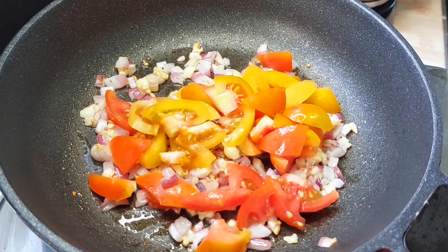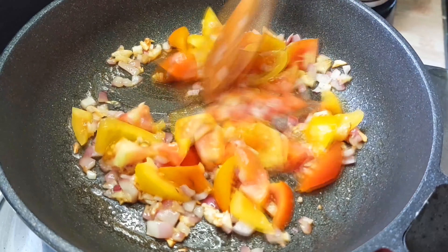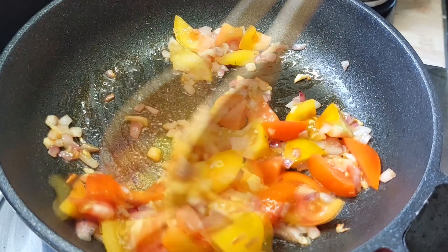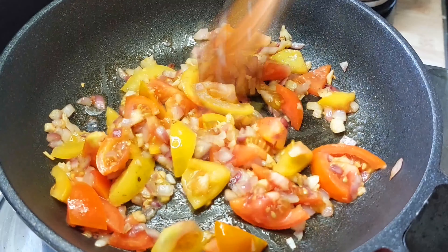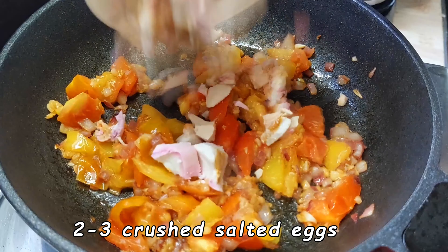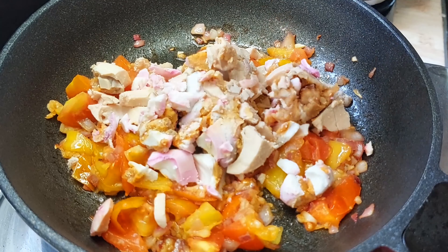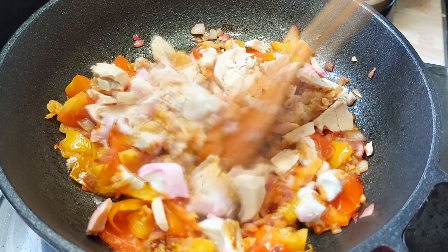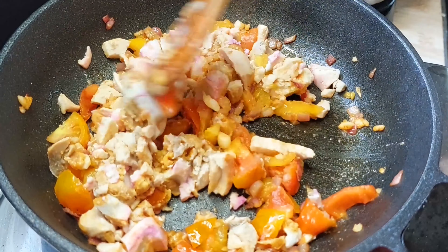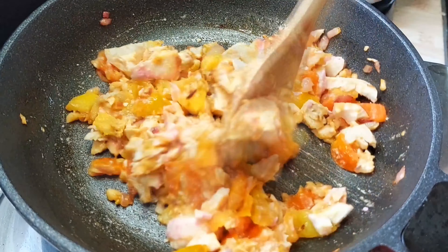Let's get started. I'm going to make a lot of dough and mix it up, then put it in the pan.